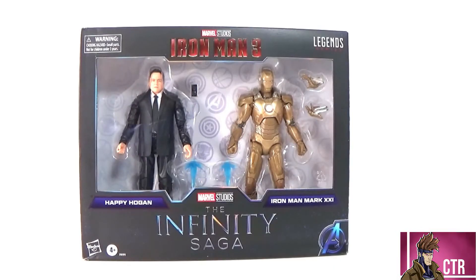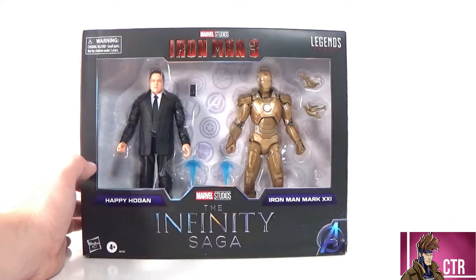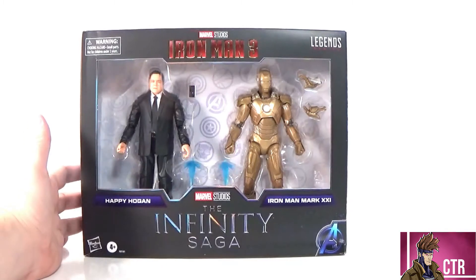Hi and welcome to another Cajun Tour review. Today we're going to be looking at Marvel Legends Infinity Saga Iron Man 3 — Happy Hogan and the Iron Man Mark 21, also known as the Midas armor. This is a Target exclusive that just recently came out, part of the Infinity Saga. I've already reviewed the only one so far and I'm looking forward to the rest of them.